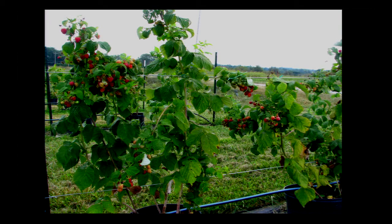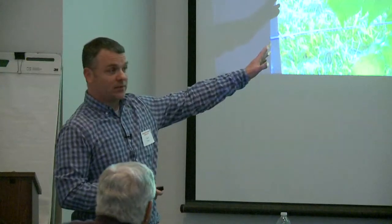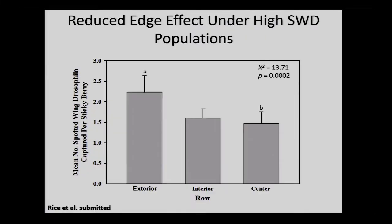That was under low population pressure of spotted wing drosophila. We also wanted to look at what happens when you have a really high population of the insect. So we let the fruit develop for two weeks without controlling anything — at this point the fruit is just dripping with spotted wing drosophila, an enormous high-pressure population. When we repeated the study, you actually get a different pattern. Under high pest pressure they kind of spill over and there's less preference for the bottom fruit, though there is still a bit of an edge effect.